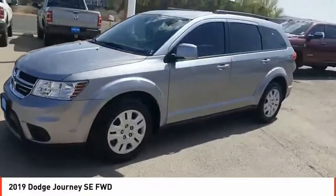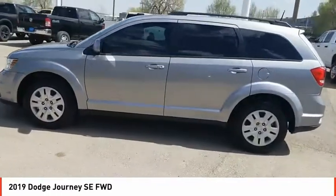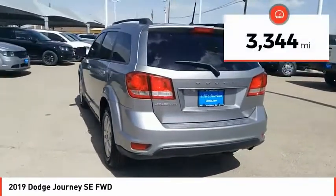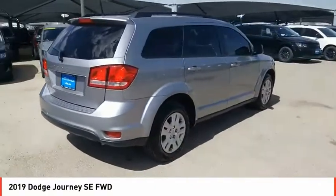The Journey's optional third-row seat, along with innovative features like a chilled beverage cooler and in-floor storage bins, make it a good and affordable alternative to a traditional minivan. This vehicle has less than 4,000 miles. This beauty is sure to make you the talk of the neighborhood.